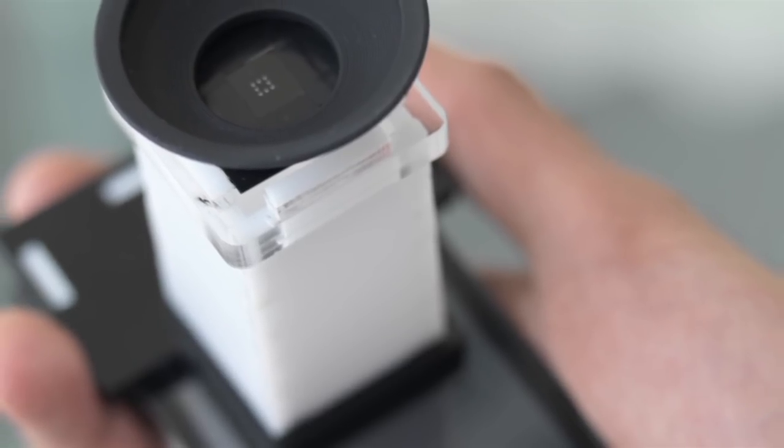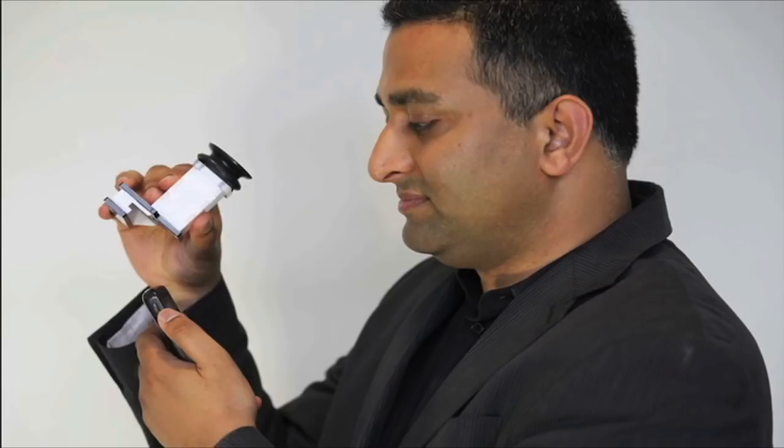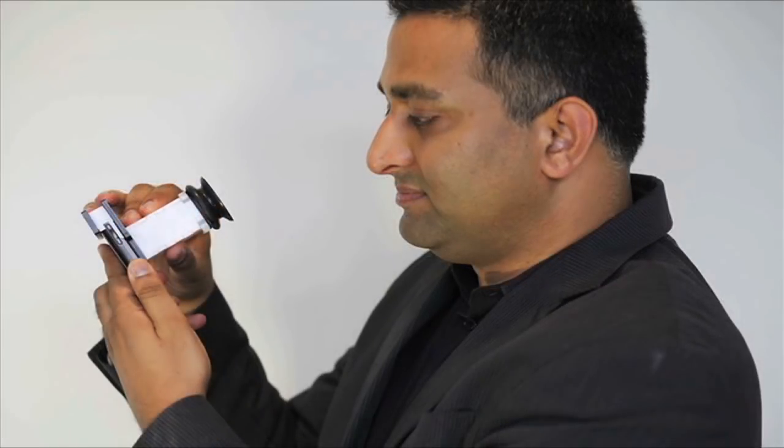Our device has the potential to make routine eye exams simpler and cheaper, and therefore more accessible to millions of people in developing countries. In its simplest form, the test can be carried out using a small plastic device clipped under the front of a cell phone screen.